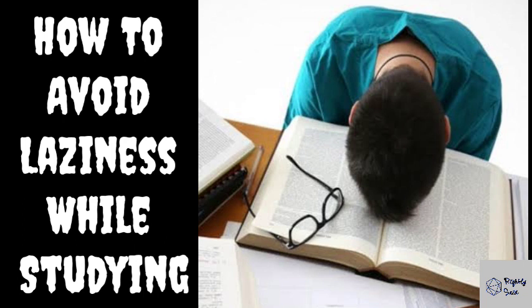Number 2: Change your study place. Try changing your study place after a few days, because a new environment will increase your productivity and will motivate you to study.